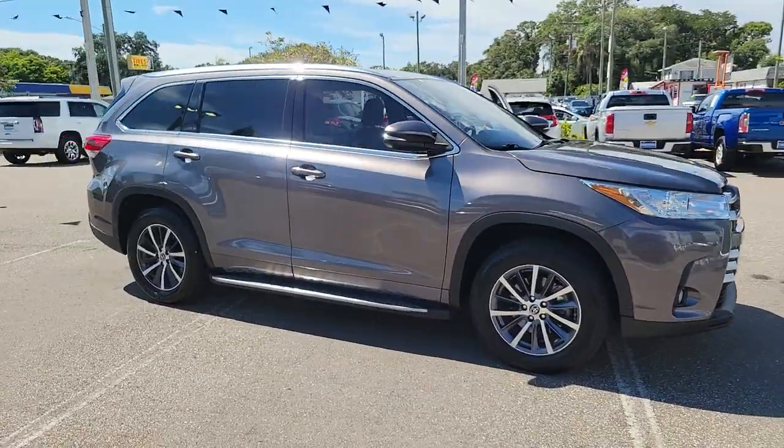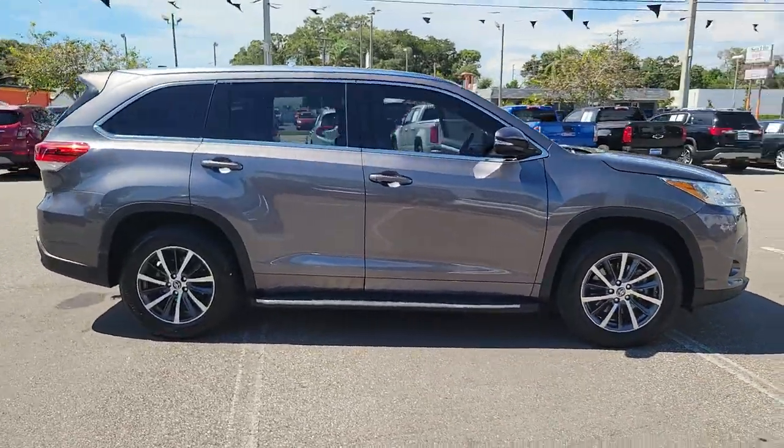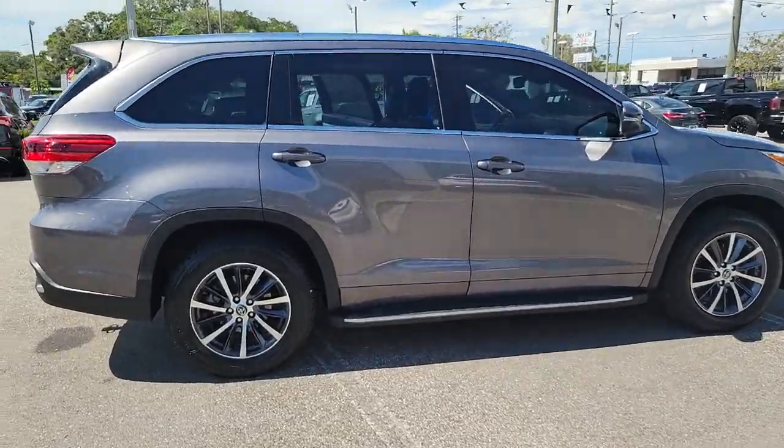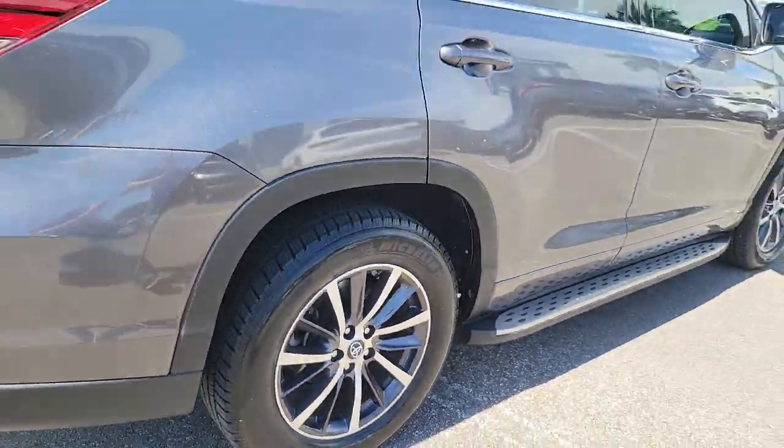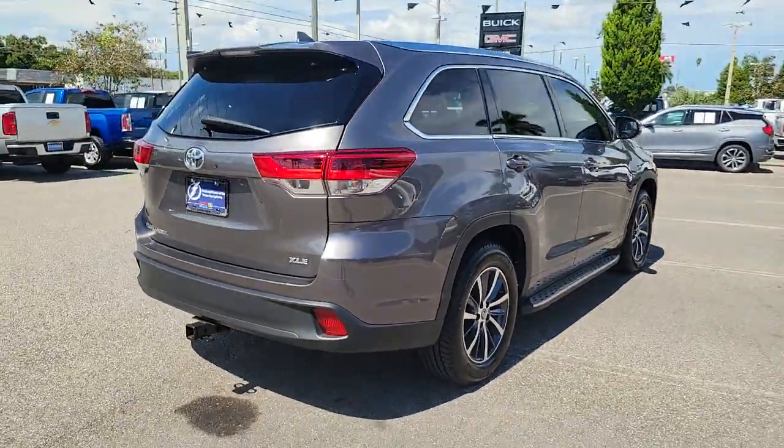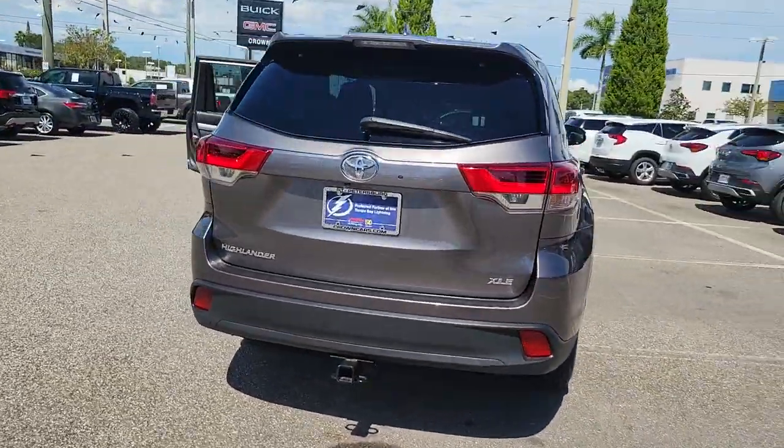You will be amazed by this 2018 Toyota Highlander. With less than 60,000 miles on the odometer, this vehicle provides excellent value. From daily drives to epic road trips, this Highlander has you covered.